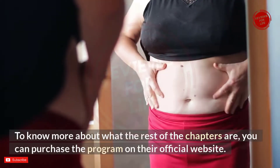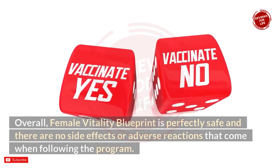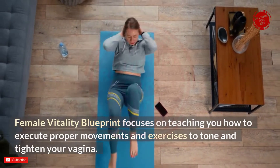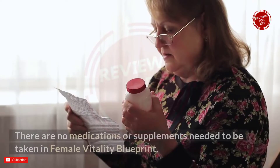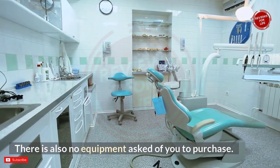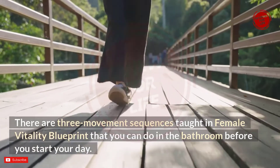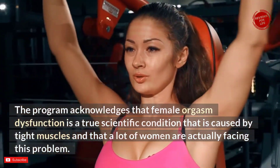To know more about the remaining chapters, you can purchase the program on their official website. Overall, Female Vitality Blueprint is safe with no side effects or adverse reactions. The program teaches you how to execute proper movements and exercises to tone and tighten your vagina, treating women's orgasm dysfunction in a non-intrusive way. No medications or supplements are needed, and no equipment is required to purchase. There are three movement sequences you can do in the bathroom before starting your day.